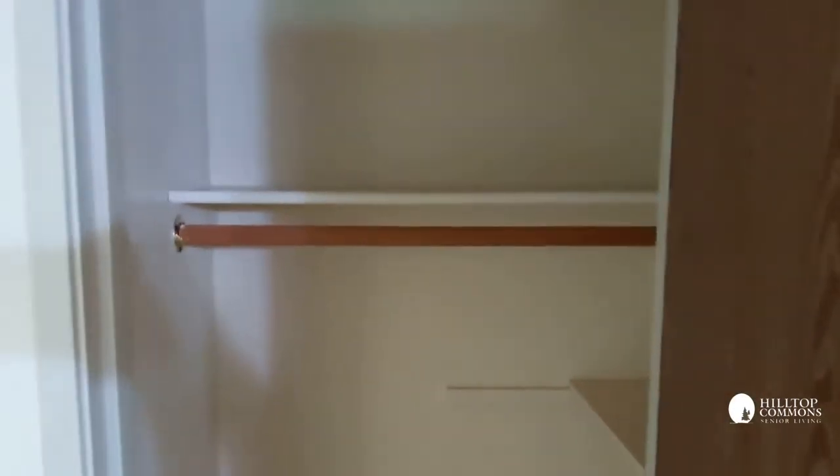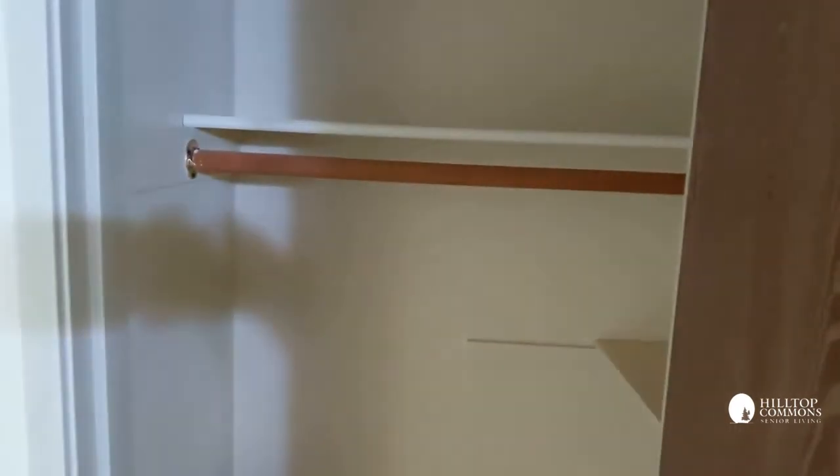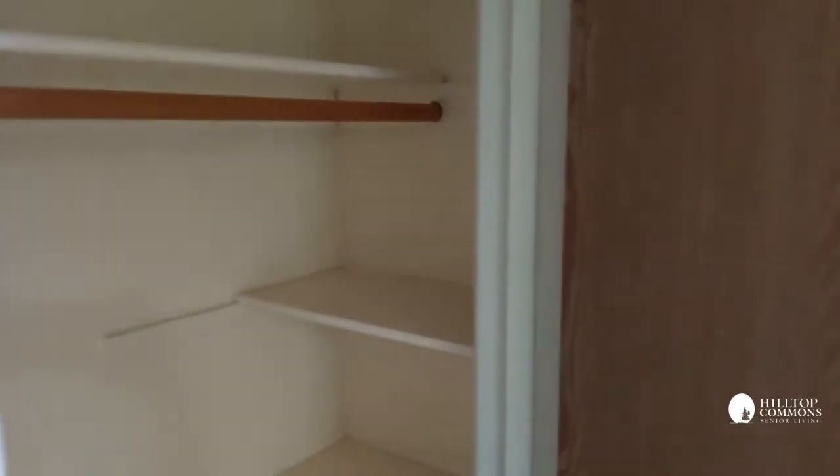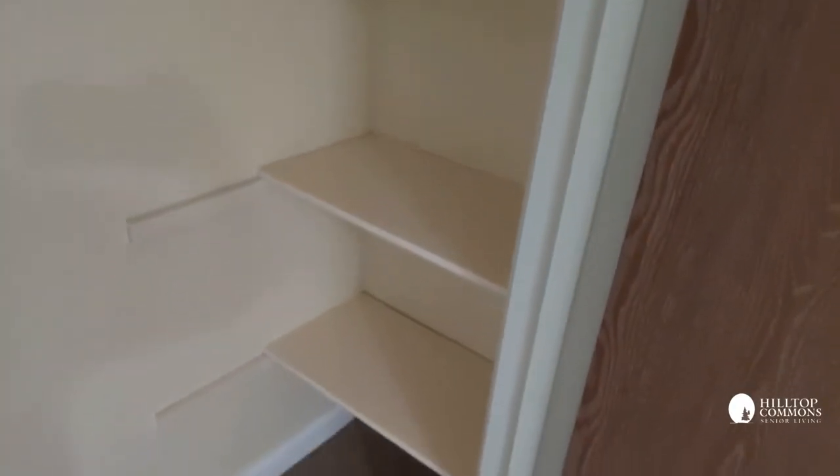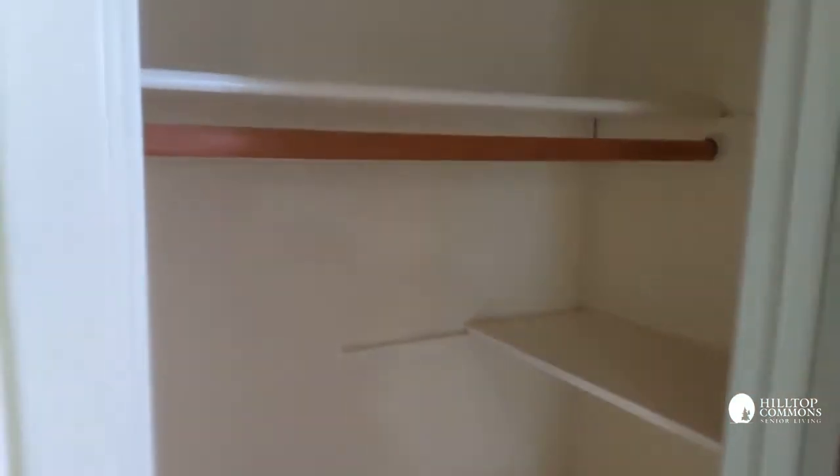The utility closet has hanging on one side just like a coat closet, and shelving on the left — which is terrific for your linens, storage, or whatever you might need. So that's an overview of apartment number 139.